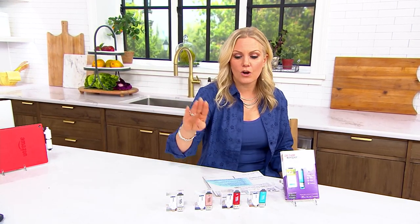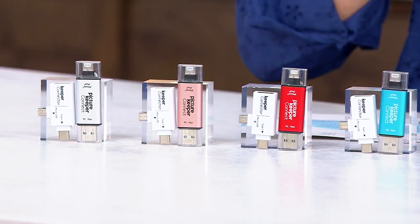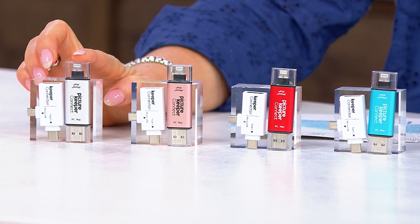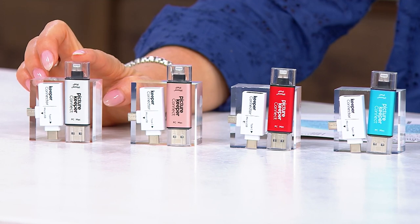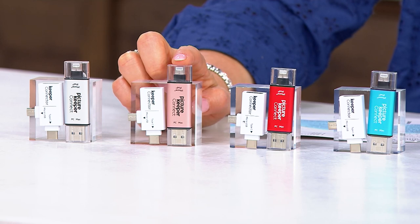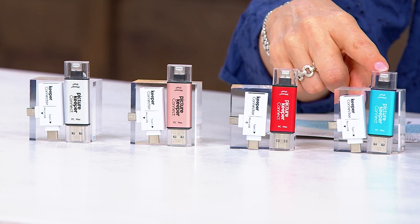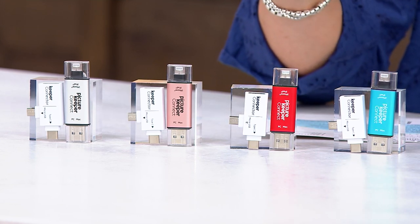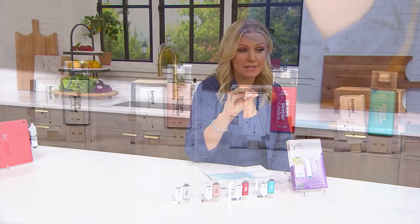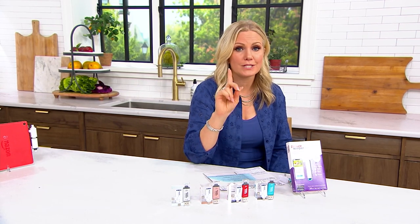If you need to get a couple, today would be the day. Get two different colors — for hubby's phone and my phone, or one for vacation and one for graduation. Here in silver, only about 200 remain. This is the 32 gigabyte. We also have it in rose gold, red, and turquoise for $12.49 on an easy payment plan. We'll send this to you so you can open up space on your phone and make sure you do not lose those memories.